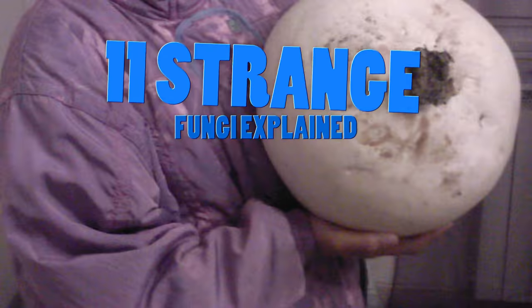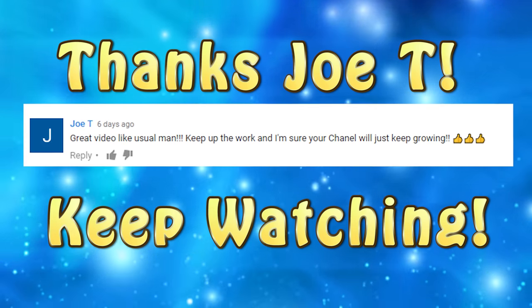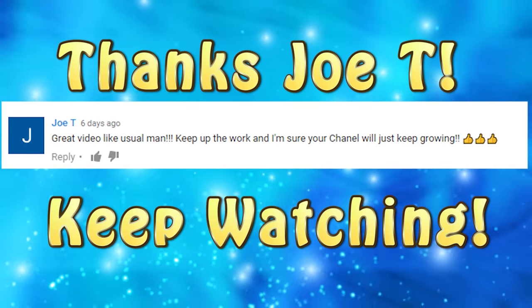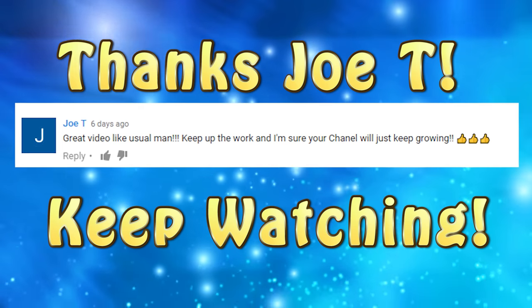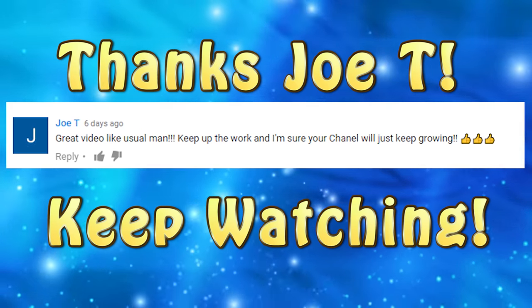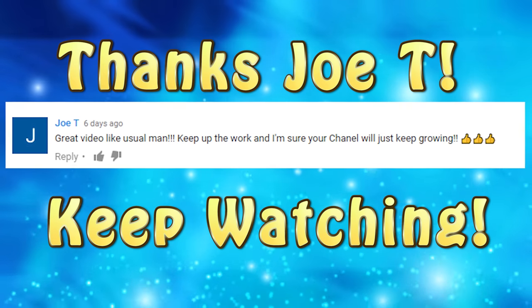11 Strange Fungi Explained. Before we dive right into this video, let's take a quick look at one of our viewers' comments. Joe T. had this to say: 'Great video like usual, man. Keep up the work and I'm sure your channel will just keep growing.' Thanks for commenting and your support, Joe. Now, back to our video.